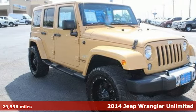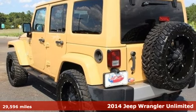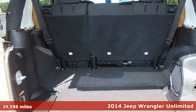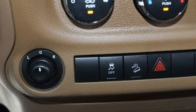Here's a 2014 Jeep Wrangler Unlimited. With classic Jeep styling, the fender flares, iconic 7-slot grille and exclusive 4-door open-air capabilities, it's authentic to the core.